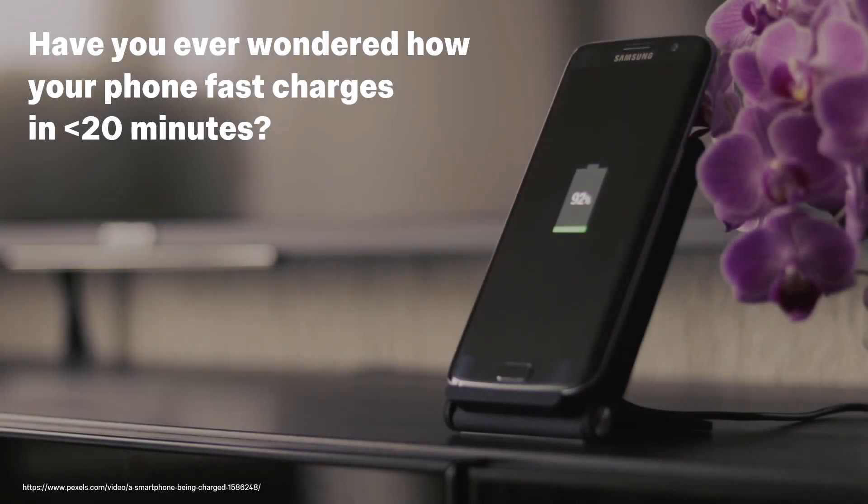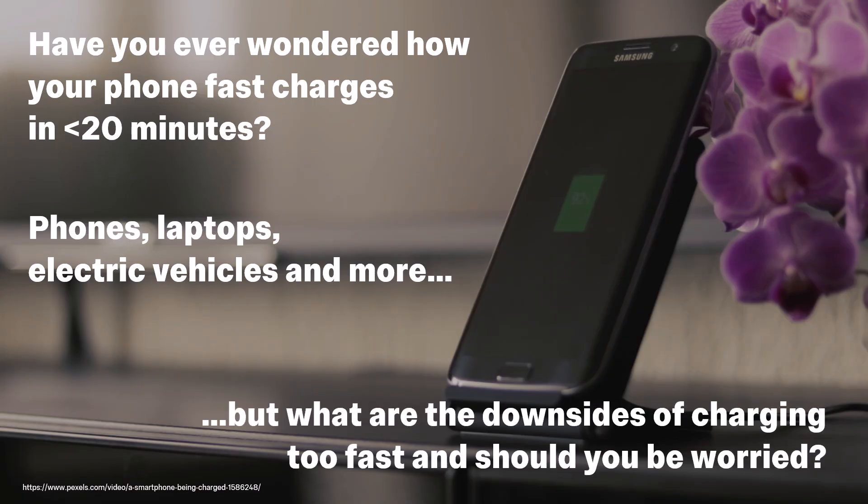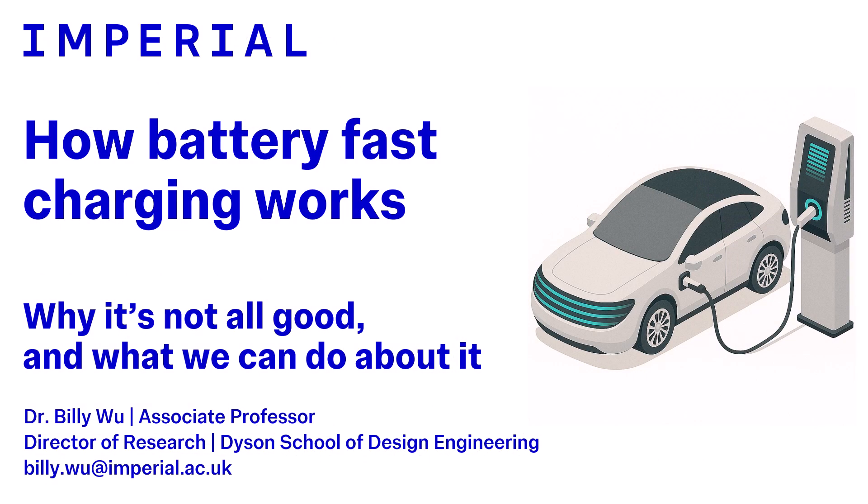Have you ever wondered how your phone goes from empty to full in 20 minutes? Fast charging technology is now being applied in many devices which have lithium-ion batteries, from phones and laptops to electric vehicles and beyond. What are the downsides of charging your device too fast, and should you be worried about it? I'm Dr. Billy Wu, and in this video we'll be exploring how fast charging your batteries works, why it's not all good if you go too fast, and what we can do to improve it.